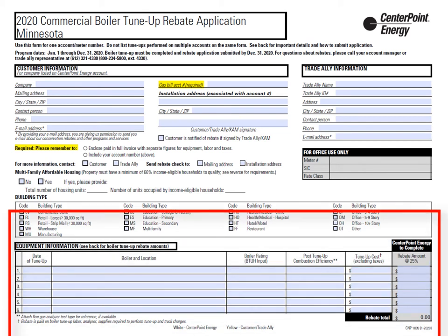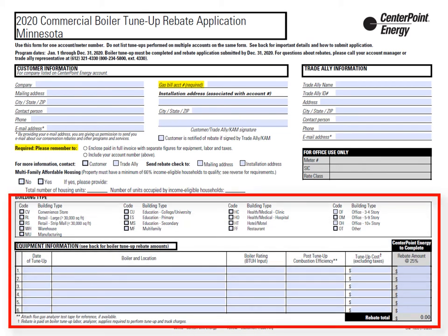Please check the appropriate building type box that best represents your facility. The equipment information section is vital to the rebates. Date of installation or service, brand and model number are basic to all application forms.